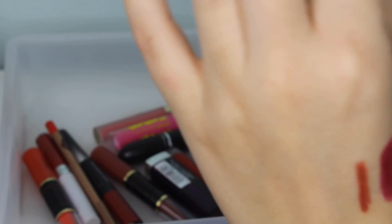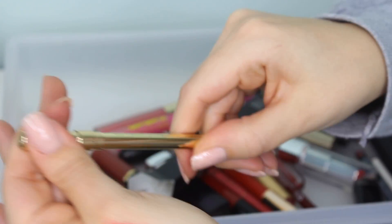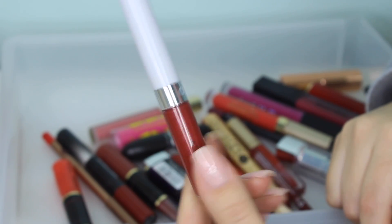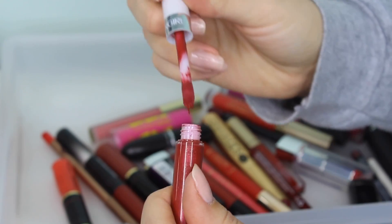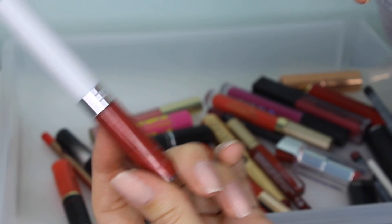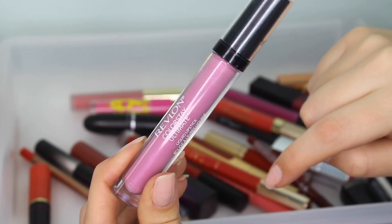This is a Gerard Cosmetics lip pencil — it must be a red lip pencil that I haven't used yet. The shade is Immortal. I'm definitely going to keep this. This next one I know I'm going to get rid of — it's a CoverGirl liquid lipstick, I don't even know the name, but it's shade 521. I used to be obsessed with these but this is literally three or four years old. I've found so many better formulas since then.